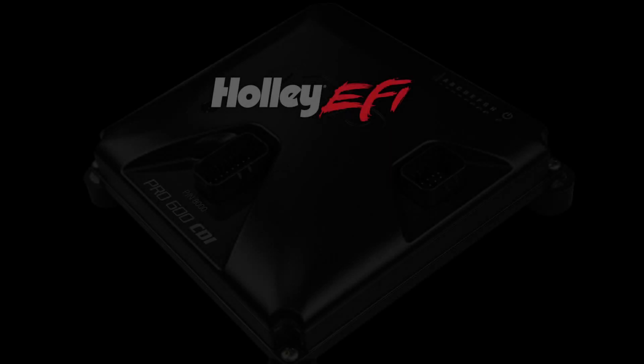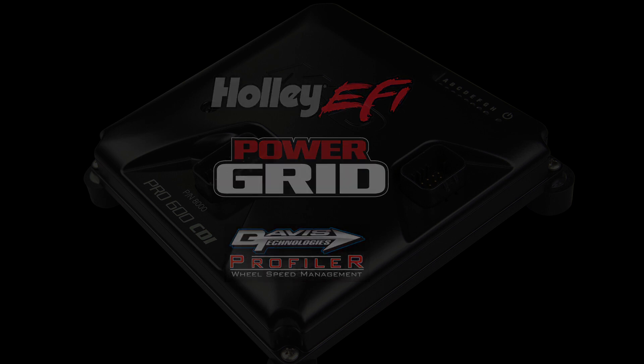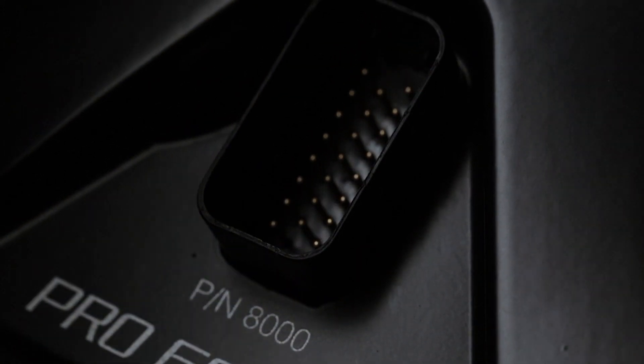Additionally, the Pro 600 is plug and play with Holley EFI, MSD's Power Grid, and the Davis Profiler. With 5 volt and 12 volt drivers, the Pro 600 is compatible with most aftermarket EFI systems in the market, including 4 and 6 cylinder applications.